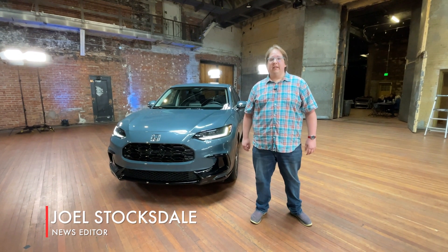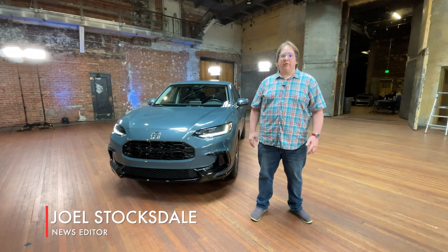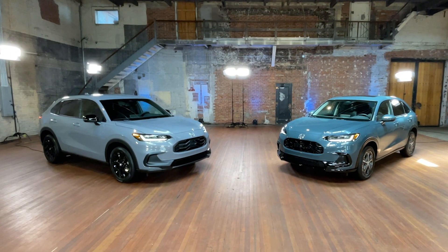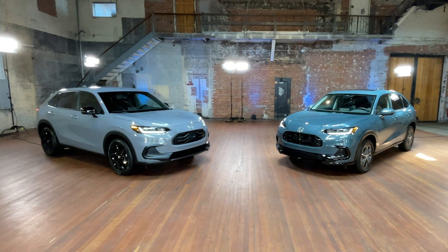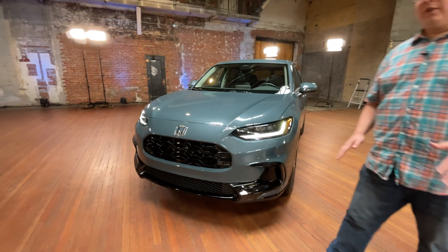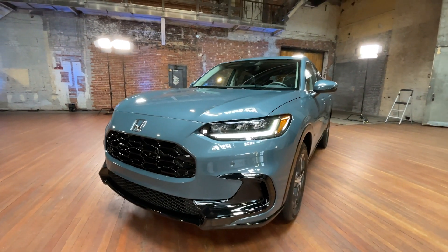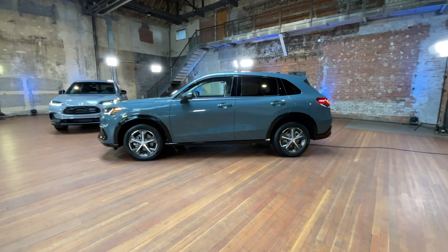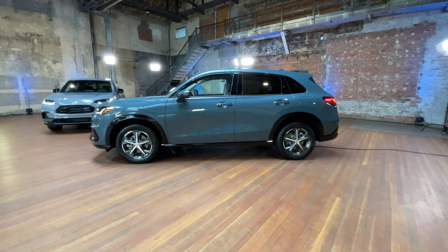For a number of decades, Honda has sold the subcompact crossover, the HR-V, in markets all around the world. We've only gotten the HR-V since the 2016 model year. That generation is being replaced with this, the 2023 model. It's the first HR-V designed specifically for the U.S. Other markets get a version that will continue to be based on the overseas Honda Fit.